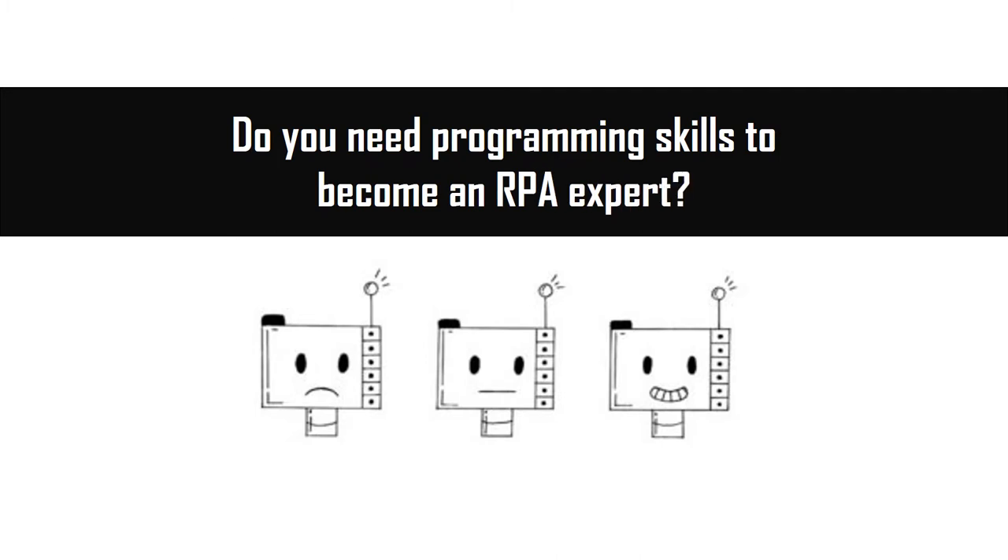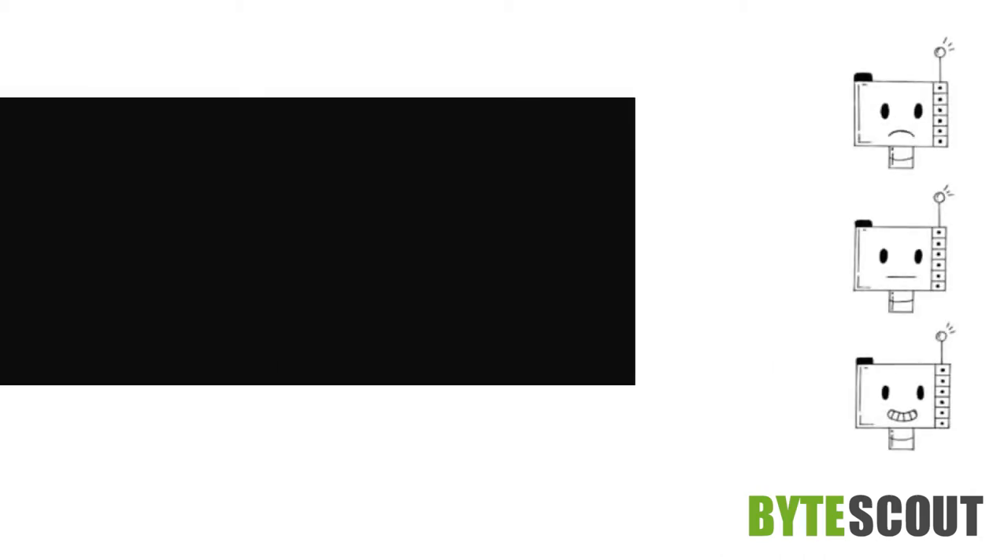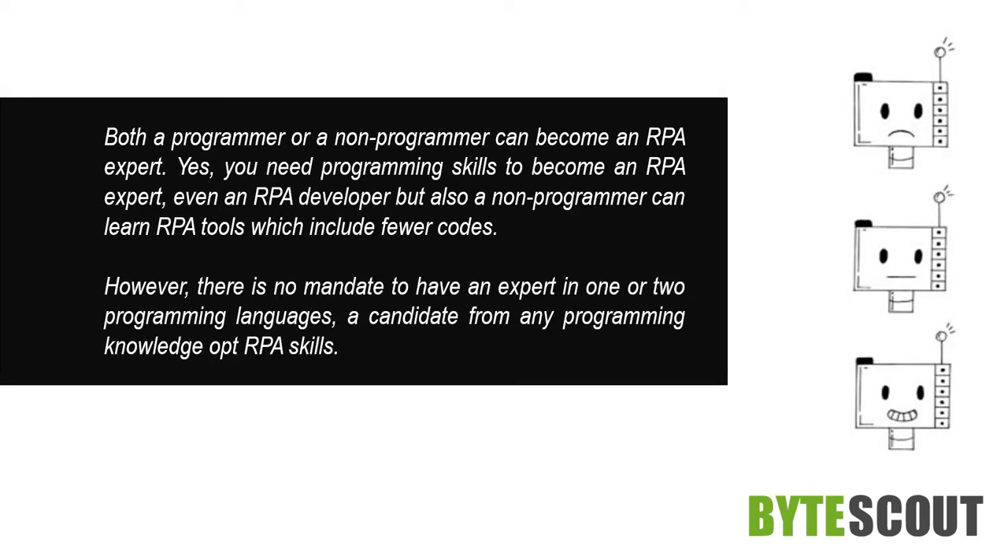Do you need programming skills to become an RPA expert? Both a programmer or a non-programmer can become an RPA expert. You need programming skills to become an RPA expert, even as an RPA developer, but a non-programmer can also learn RPA tools which include fewer codes. However, there is no mandate to be an expert in one or two programming languages; a candidate from any programming background can opt for RPA skills.